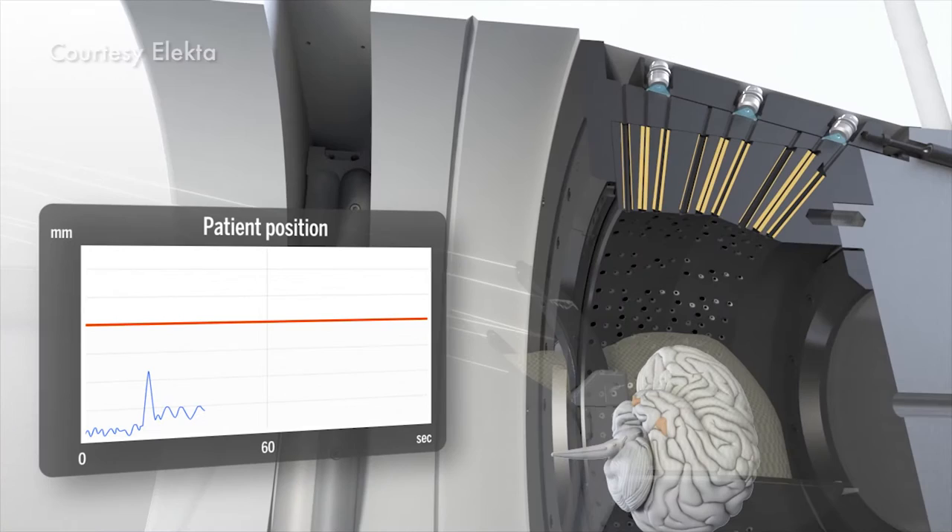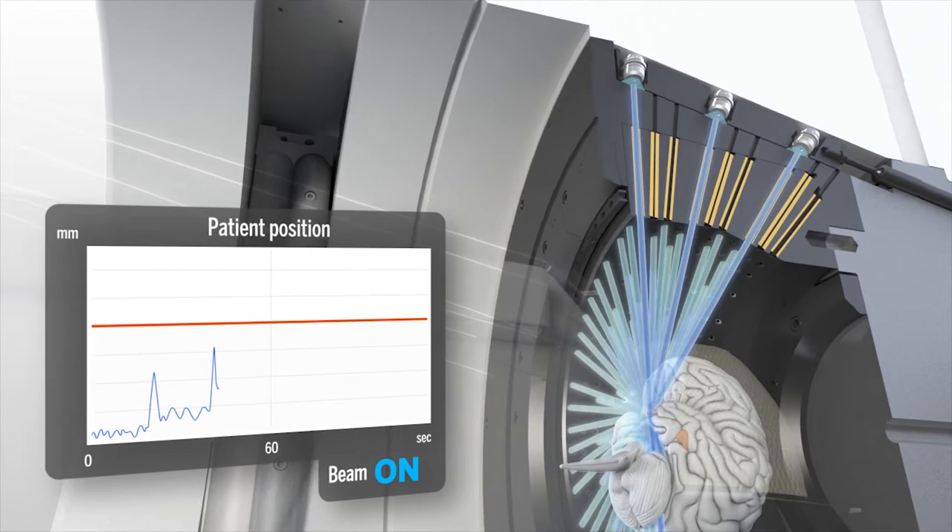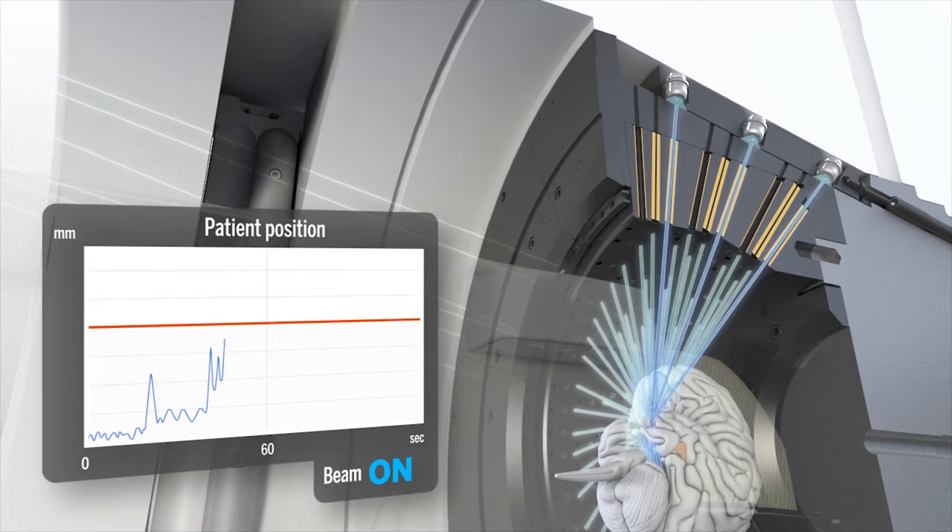This is just a single day procedure. You come in in the morning, you have your MRI. We carefully plan and identify the tumor and the important structures that we don't want to have affected by radiation. And then we apply that radiation and then that patient goes home the same day.